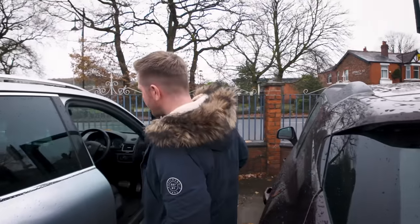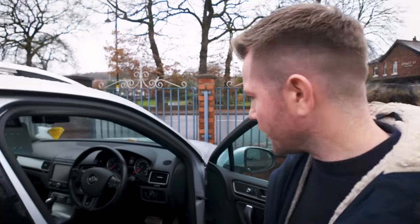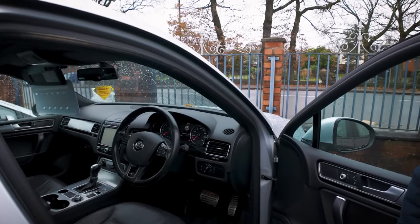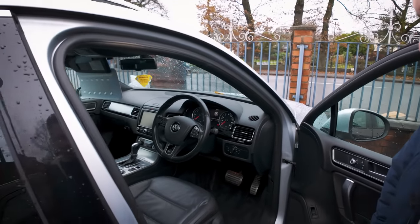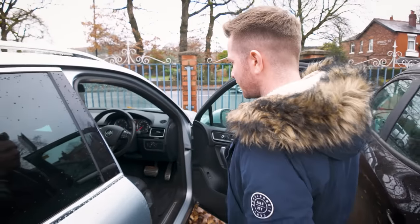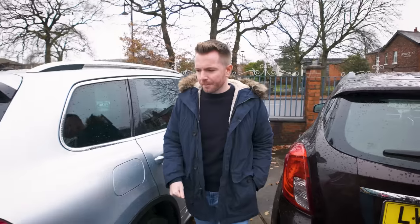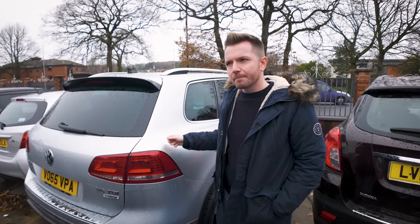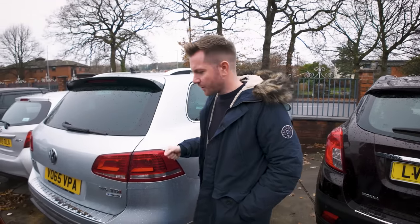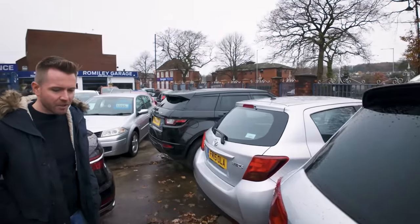Over here, this is a nice car — it's a new shape Volkswagen Touareg, three-litre turbo diesel, done 71,000 miles, heated seats, heated steering wheel, silver with black, and it's an R-line. It's a nice car. I might do a review with that because I haven't done a review with a new shape Touareg. This shape started in 2011 — this is a late 2015 65-reg car.